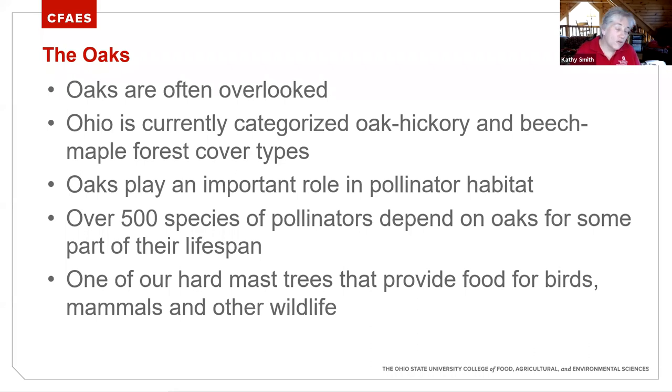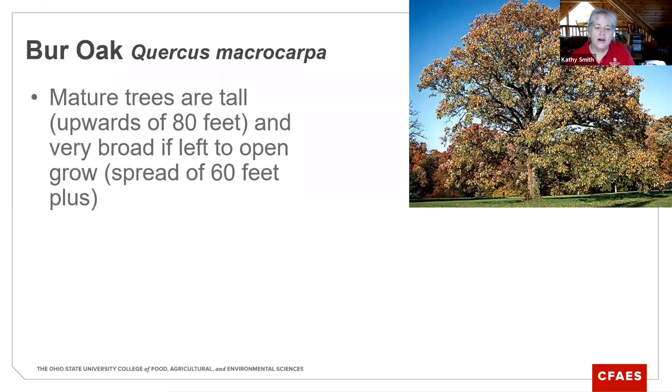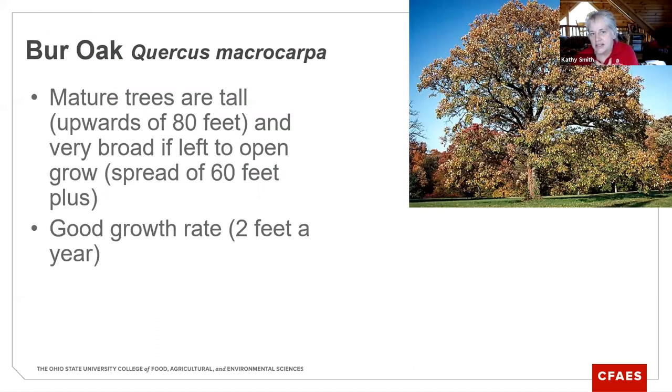Oaks play this huge role that I think is sometimes overlooked. I also understand that as we look at some of these oaks, the fruit can be huge and a pain in the yard. A lot of these trees — if we would talk about just the fruit — we could have some really intense discussions on whether fruit is a pro or a con. One of my favorites is bur oak. They're huge trees, as you can see in this image — upwards of 80 feet, probably can push closer to 90.